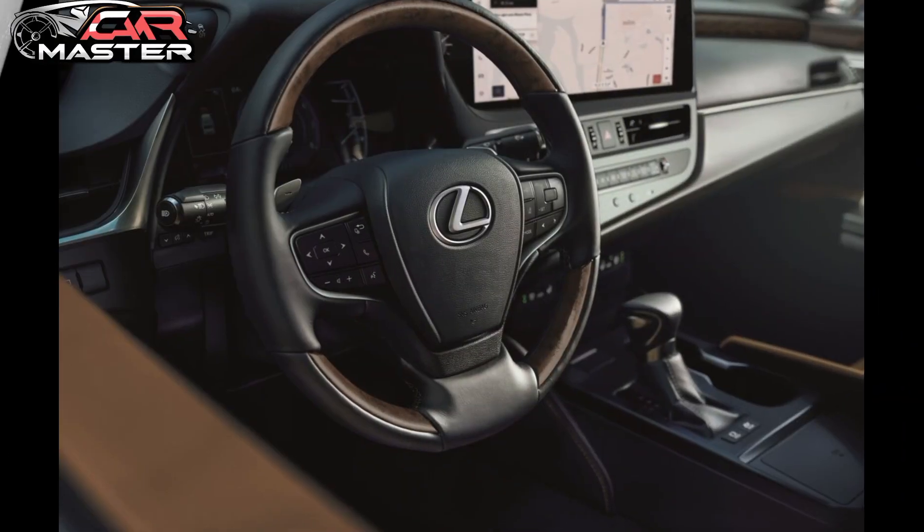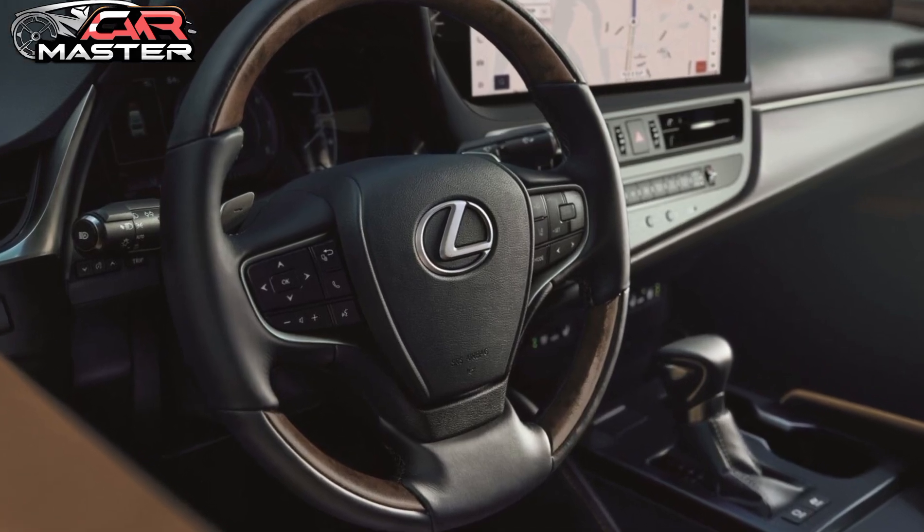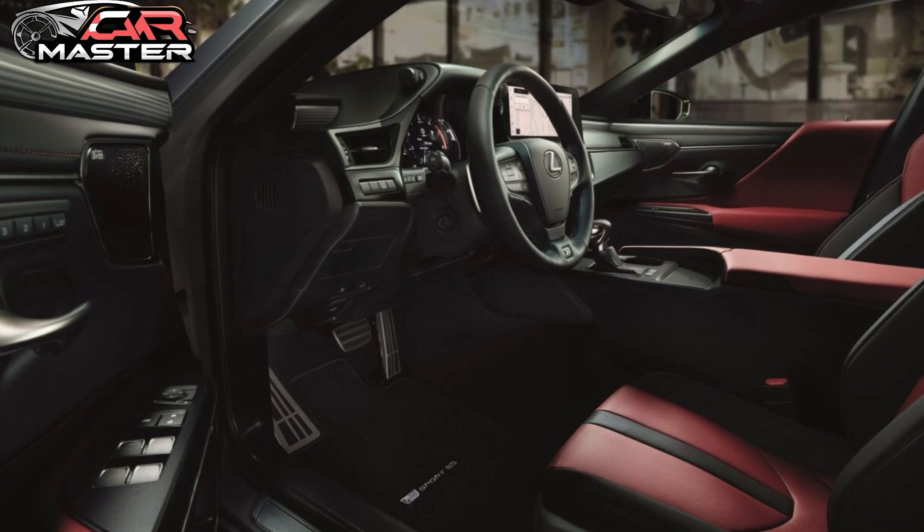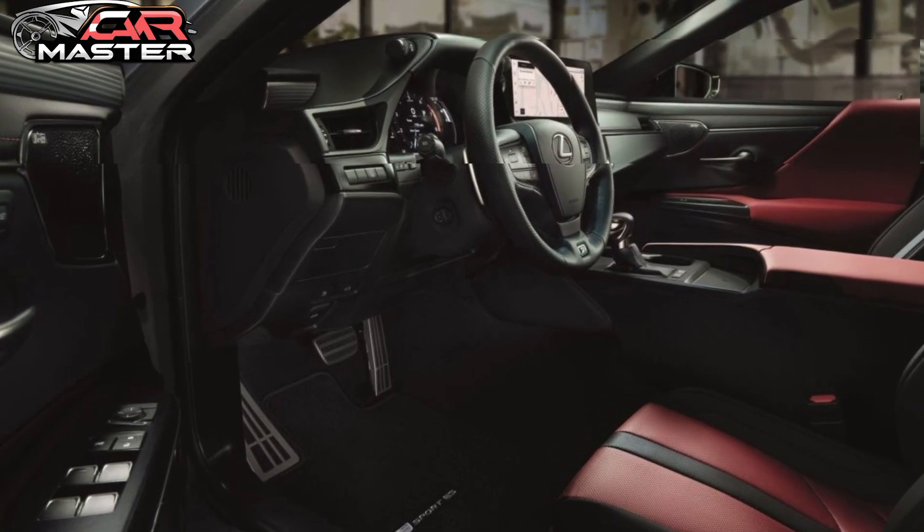Step inside, and you're greeted by a meticulously crafted interior. Premium materials, such as leather upholstery and real wood trim, envelop you in comfort.